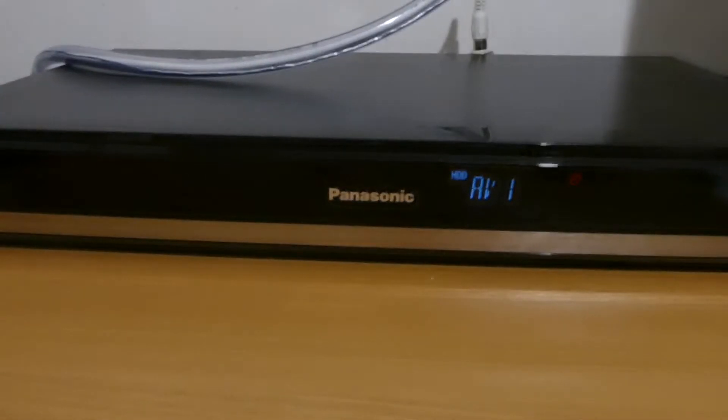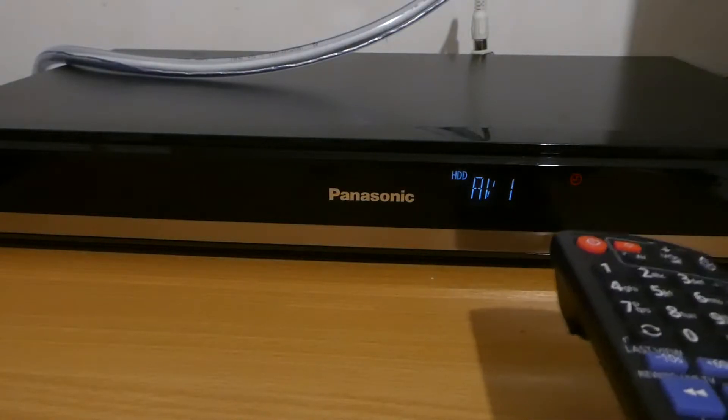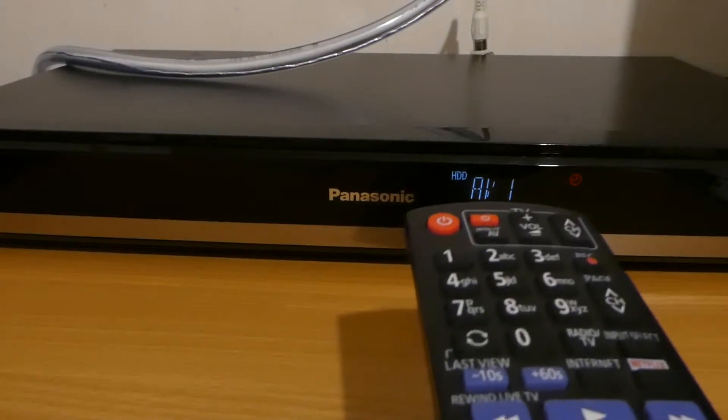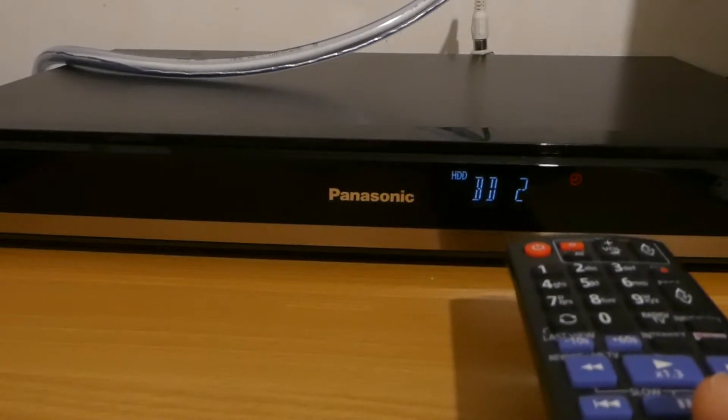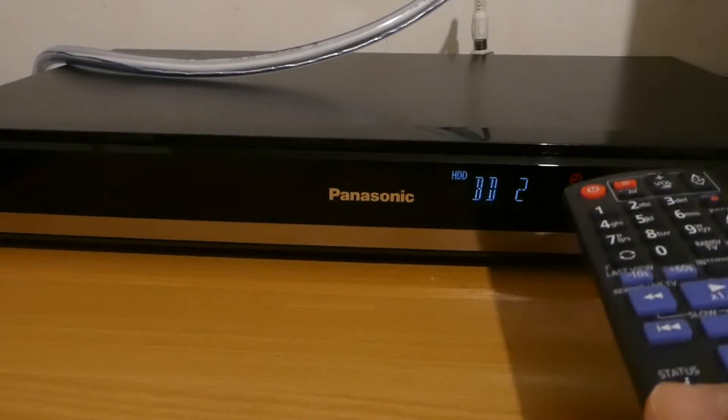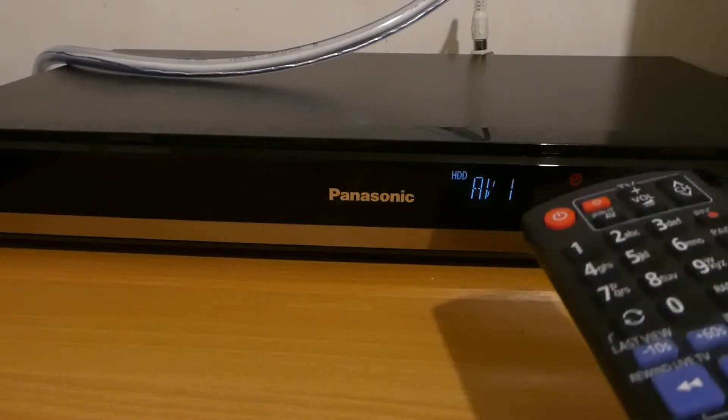Hello, here is a tip if you have several Panasonic Blu-ray recorders. If you assign them different remote control numbers, then you need to make sure that your remote control matches the one of the device. For instance, if I try to use the remote control on this device, it says BD2, which means this device is actually configured as the second device.